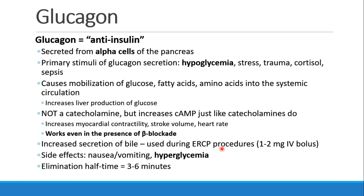Glucagon isn't a catecholamine, but since it increases cyclic AMP, just like catecholamines do, we'll see some similar effects. It increases myocardial contractility, stroke volume and heart rate, and it works even in the presence of beta blockade. Glucagon also increases the secretion of bile, and you may be asked to give it during an ERCP procedure in order to open up the pancreatic duct.